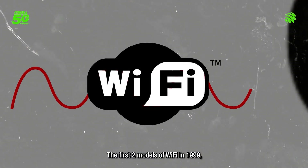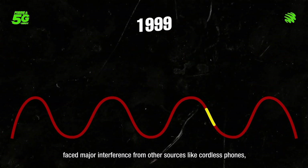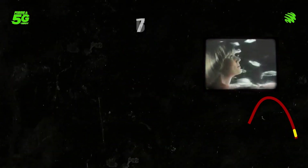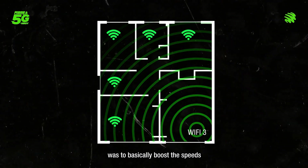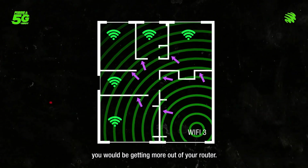The first two models of Wi-Fi in 1999 faced major interference from other sources like cordless phones, microwave ovens, and even fish tanks. The upgrade that kind of fixed this problem in Wi-Fi 3 was to basically boost the speeds so even with interference, you would be getting more out of your router.